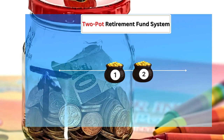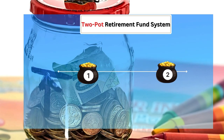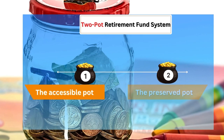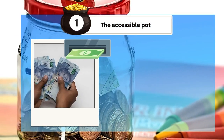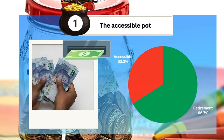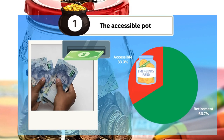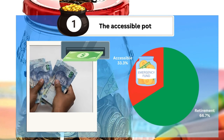At its core, the Two-Pot Retirement System splits your retirement savings into two distinct pots: an accessible pot and a preserved pot. The accessible pot is where you have more flexibility — it consists of one-third of your retirement contributions and is designed to provide you with access to funds when you need them most, such as during financial emergencies or for short-term needs.